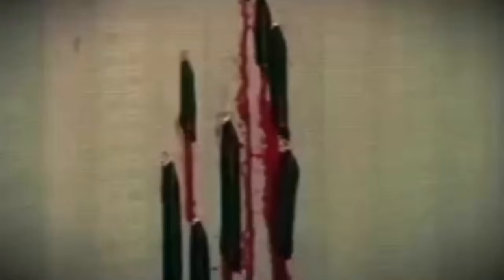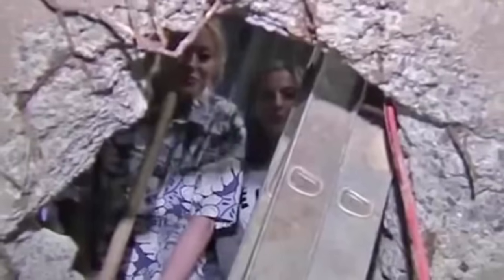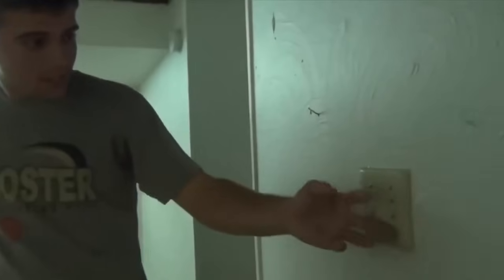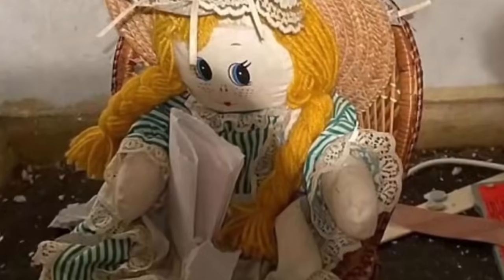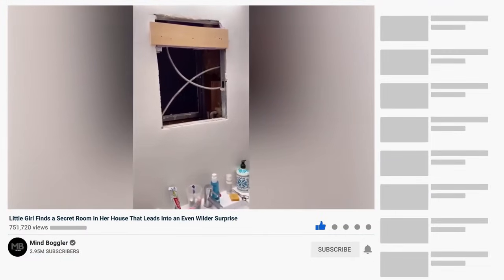In the Amityville Horror, blood oozed from the walls. In Poltergeist, it was a hand reaching out of the television. "They're here." Imagine discovering a hidden room in your new house. It sounds exciting, doesn't it? But hold on, because things might not be as thrilling as they seem. The hidden room might hold something you'd rather not find — a room with a dark history, filled with unsettling vibes. Even worse, you might discover a room containing a potentially cursed doll. In today's video, we'll explore some of the hidden rooms that should have definitely stayed hidden.